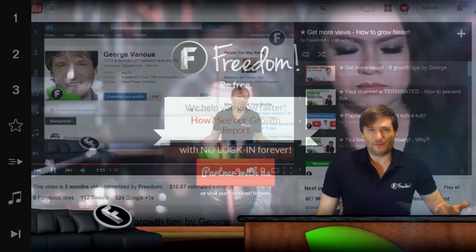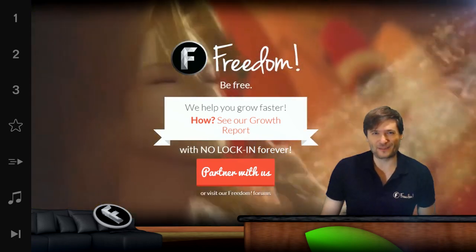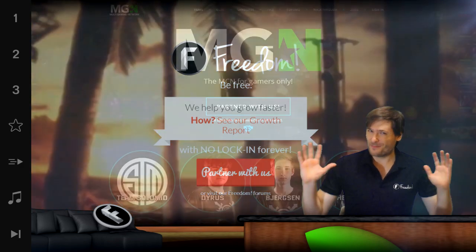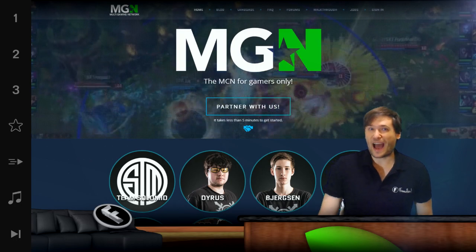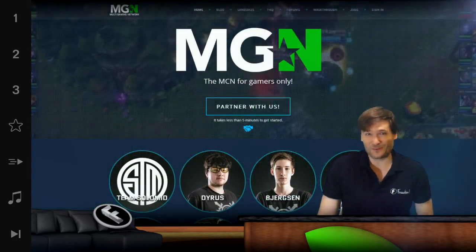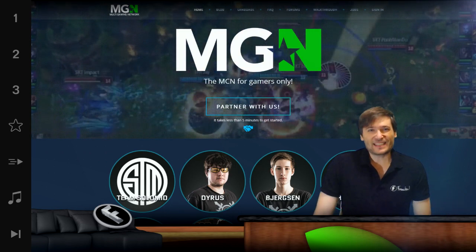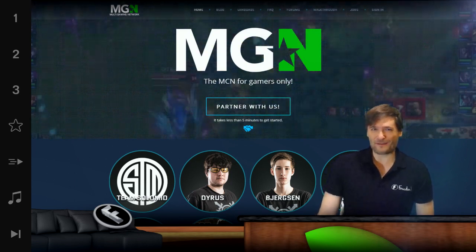This is Freedom. I am George, founder of Freedom. We have a lot of cool things coming for you, like more TSM goodies. The next video will talk about how we created a three-second TSM intro in front of all of our videos without re-rendering any of our videos. TSM is Team SoloMid, and they have joined MGN powered by Freedom.